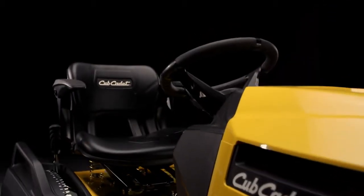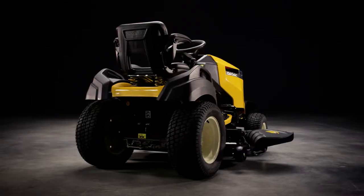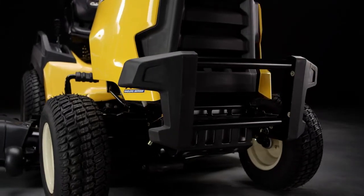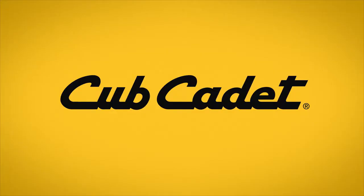XT3. The strongest multipurpose tractor in Cub Cadet's Enduro Series. Maximum strength and power for the toughest needs. Cub Cadet. Built to last. Built to love.